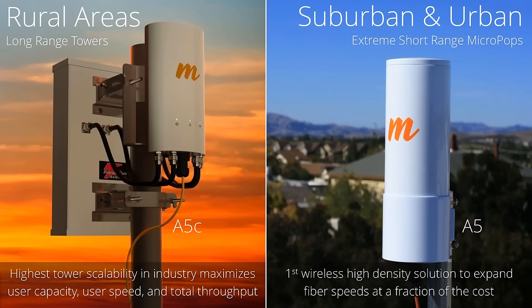A quick review of Mimosa's solutions: In rural areas, we have products coming out shortly — the A5C — that allow access points on towers for long-range, traditional WISP deployment, giving us some of the highest tower scalability in the industry in terms of user capacity, speed, and total throughput. For the suburban and urban, Mimosa has the A5 radios, designed for extremely short-range micropops — really the first of its kind wireless solution like that.